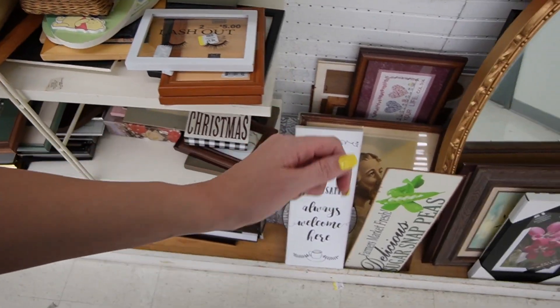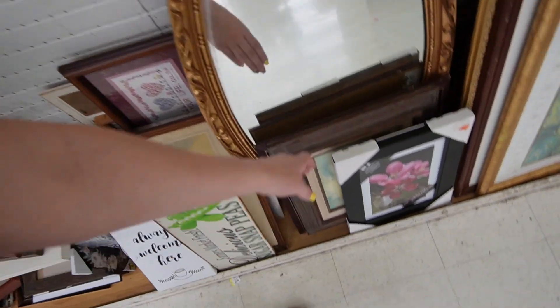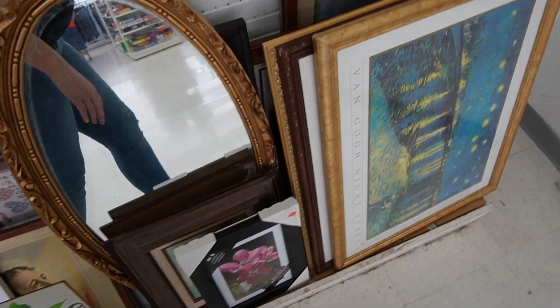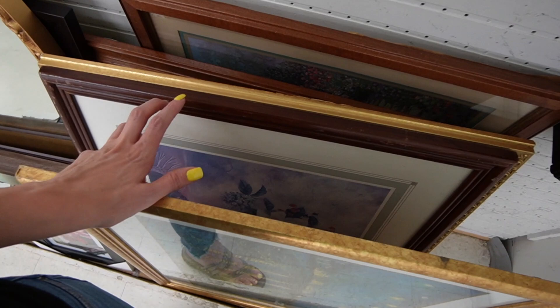There's some Pooh Bear, Jesus down there - it's a cool painting. Alright, I think I'm satisfied with the artwork.